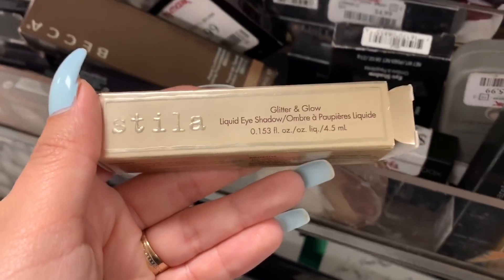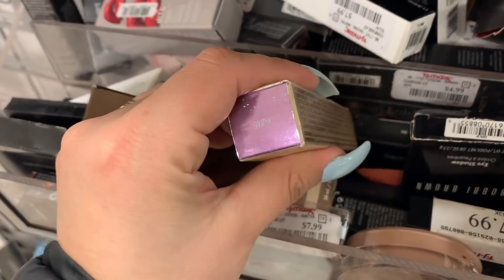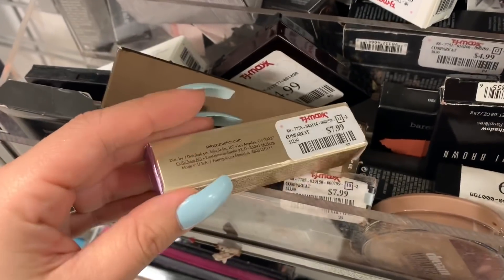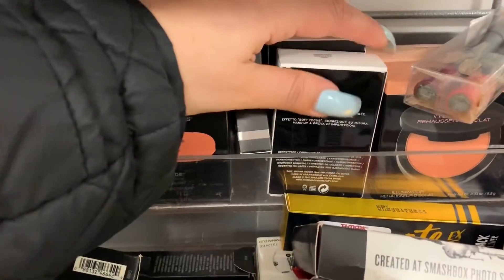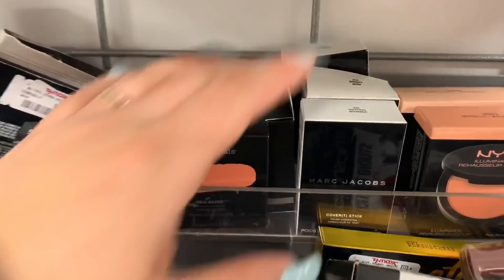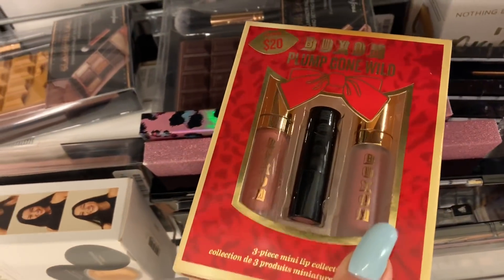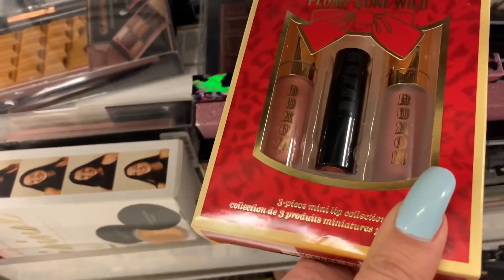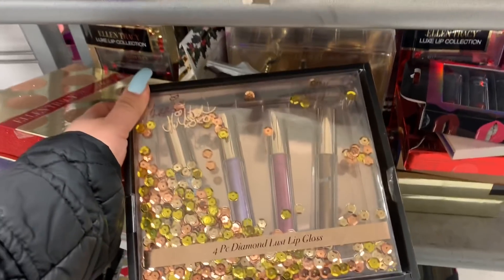Here's a Stila Glitter and Glow liquid eyeshadow in the shade Gypsy for $7.99 — this one is really pretty. Over here they have the cover sticks — three of them. And here they have the Plum Gone Wild, which comes with three pieces in a mini lip collection, for $7.99.